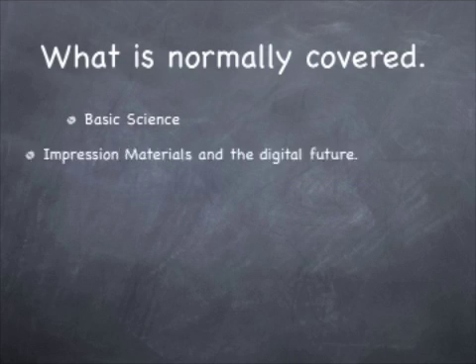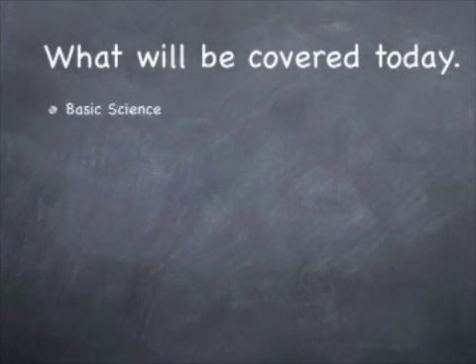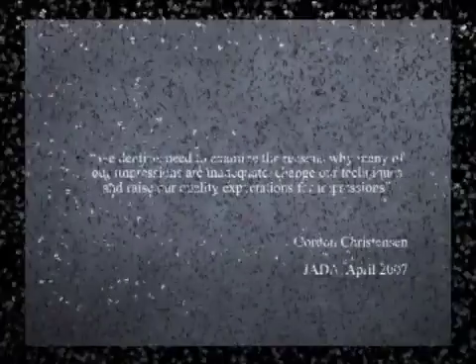What's normally covered are the basic science, impression materials, techniques for removable and fixed, troubleshooting and salvaging of dental impressions. What will be covered in this video: some of the basic science, some impression materials, the digital future, and how to sterilize and troubleshoot impressions.